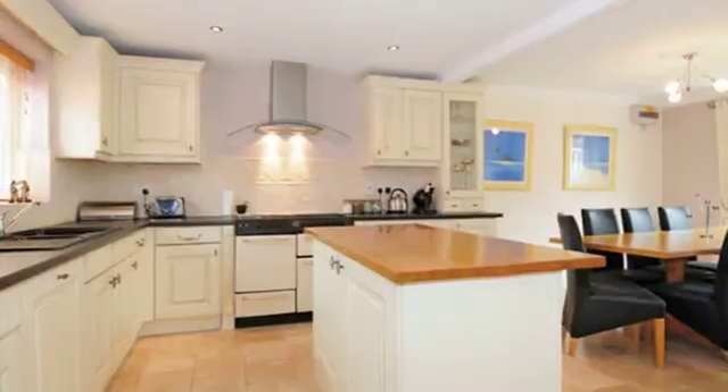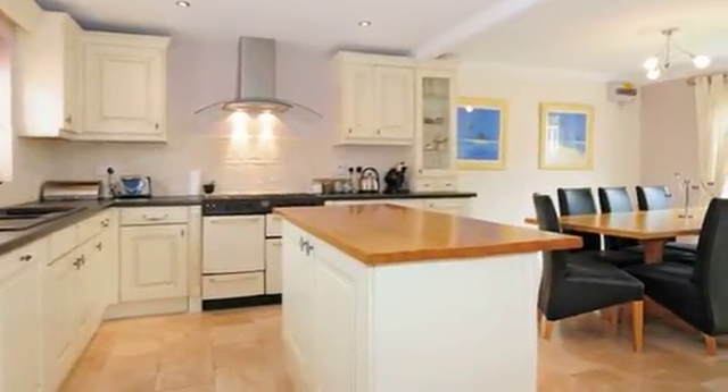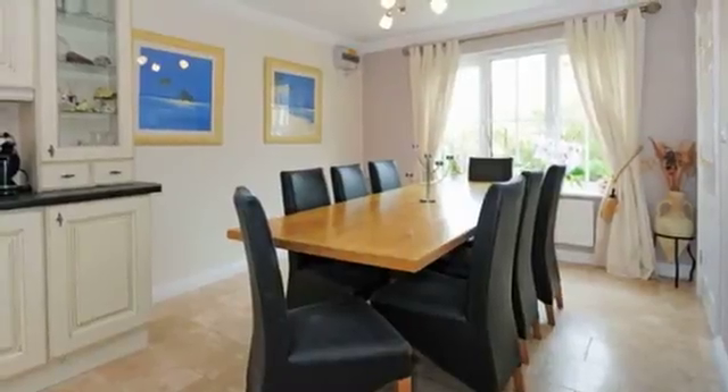The kitchen dining room has been opened up to create one dual-aspect room with an attractive fitted kitchen with an island unit. There is ample room for an 8 or 10-place table.